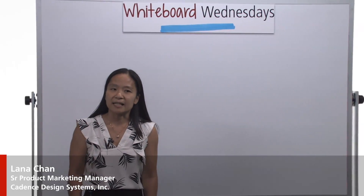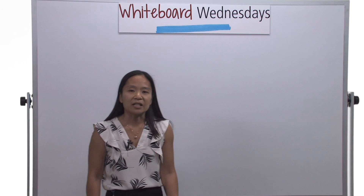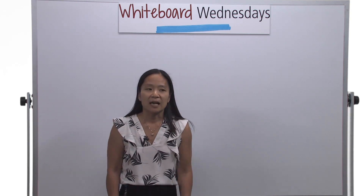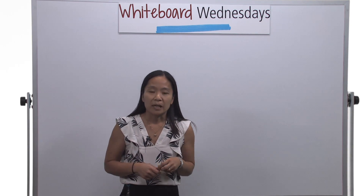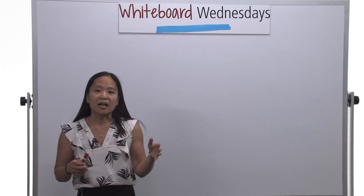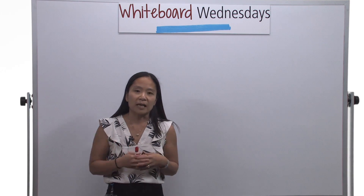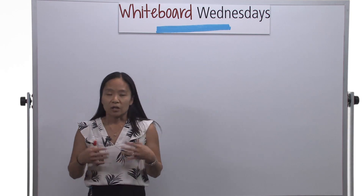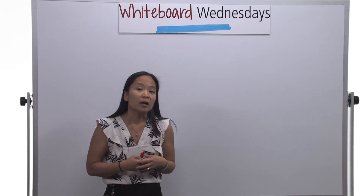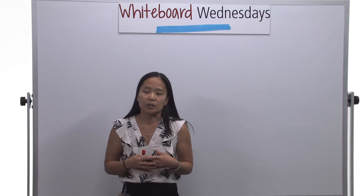Hello, my name is Lana Chan and I'm a Product Marketing Manager here at Cadence Design Systems for its PCI Express verification IP. This Whiteboard Wednesday session is the second in a two-part series covering the evolution of PCI Express and what it holds in the future. In today's session, I'll be covering the drivers for PCI Express Gen 4 and the challenges from a designer's perspective as well as a verification perspective.